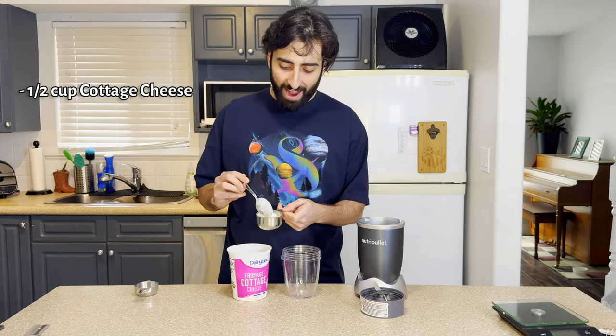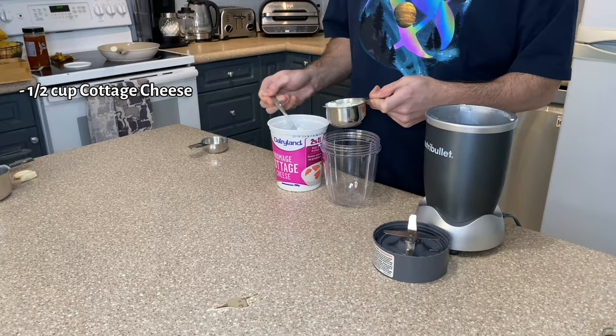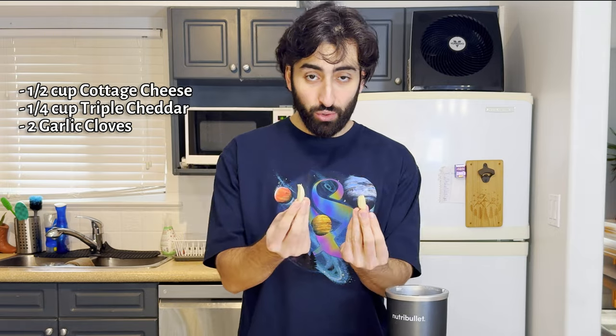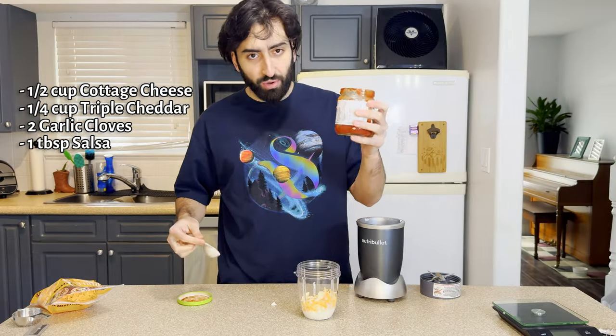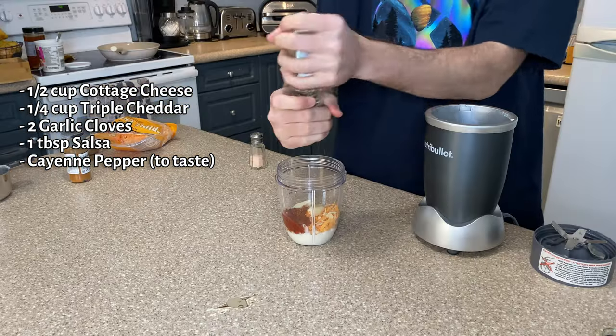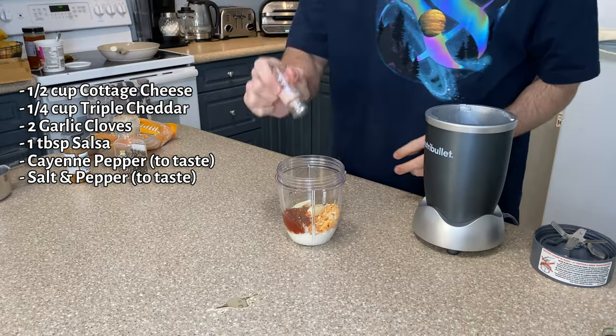I'm gonna use the blender again. I'll start with half a cup of cottage cheese, quarter cup of triple cheddar, two cloves of garlic, a tablespoon of salsa, a few dashes of cayenne pepper for an extra kick, some pepper, and some salt.